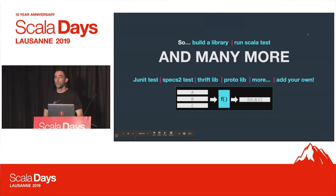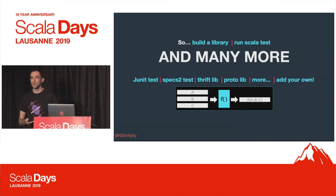Rules_scala provides many more rules: JUnit tests, Specs2 tests, Thrift libraries, proto libraries for auto-generated code, and more. You can also add your own rules. You need some familiarity with Starlark, but Python is easy to get into. You get a few constructs from Bazel like the build context, and you can add anything you find missing from rules_scala.